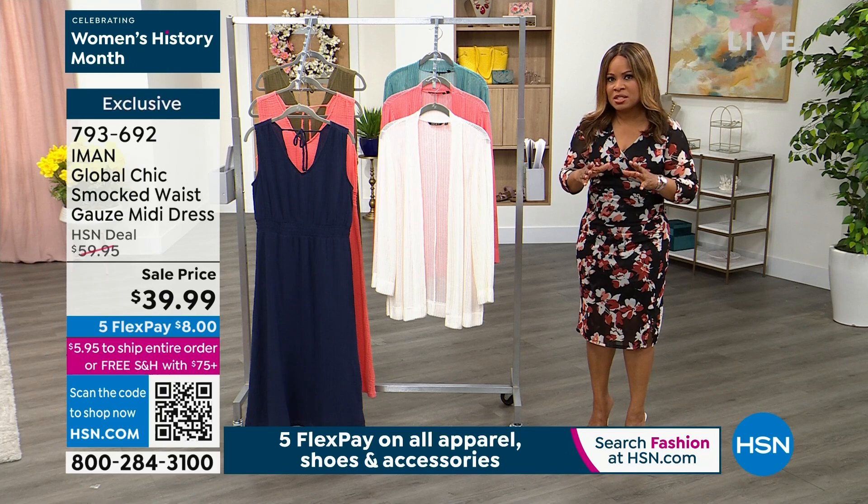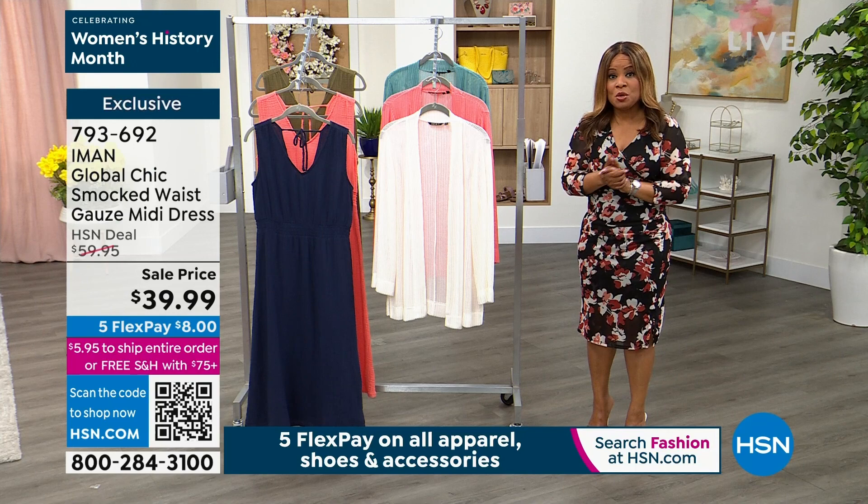If you're a new customer, flex pay just means interest-free payments on any major credit card or debit card, and we ship it to you right away.